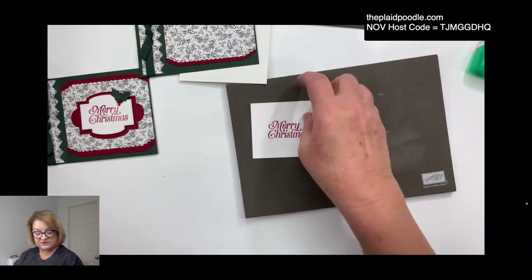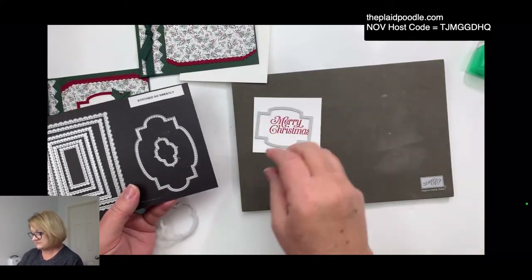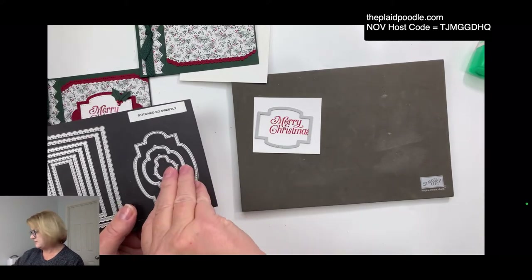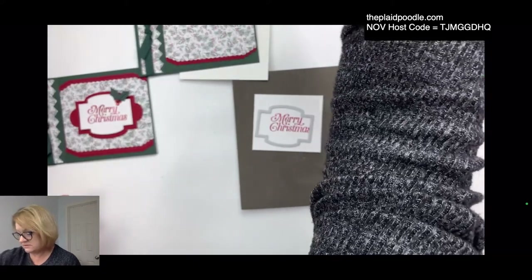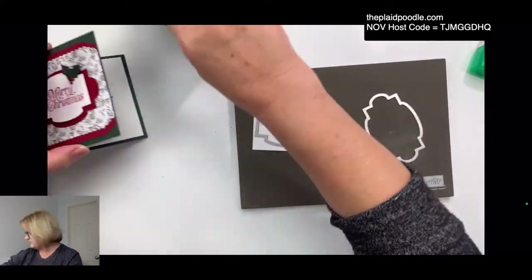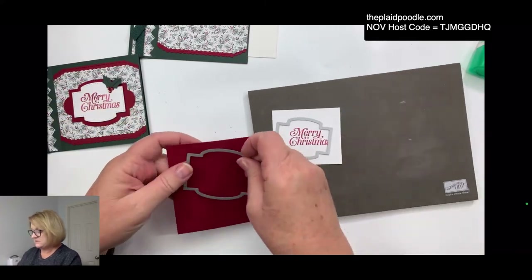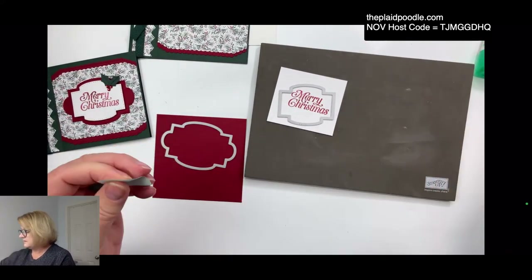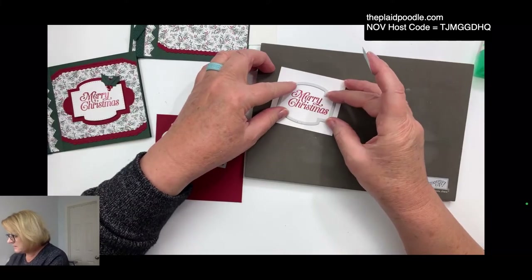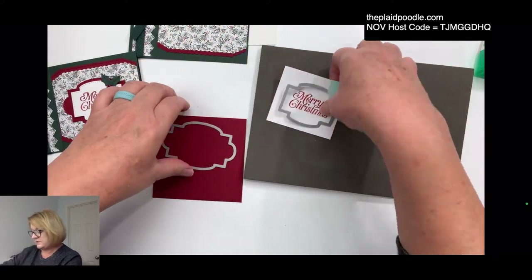This sentiment piece I'm going to die cut out with the Stitch So Sweetly dies. I need my scrap of Cherry Cobbler — there she is — and we'll cut these out.